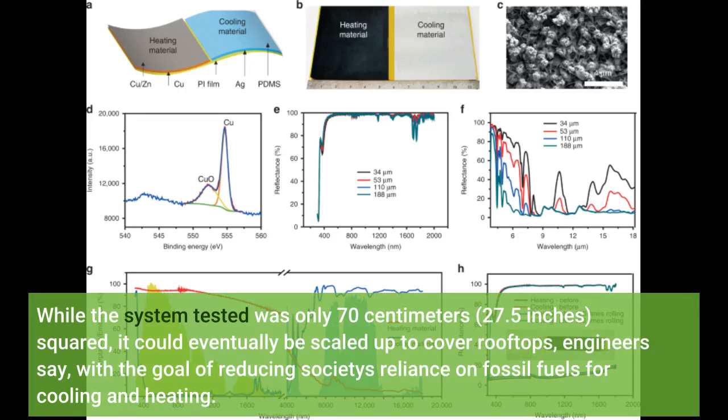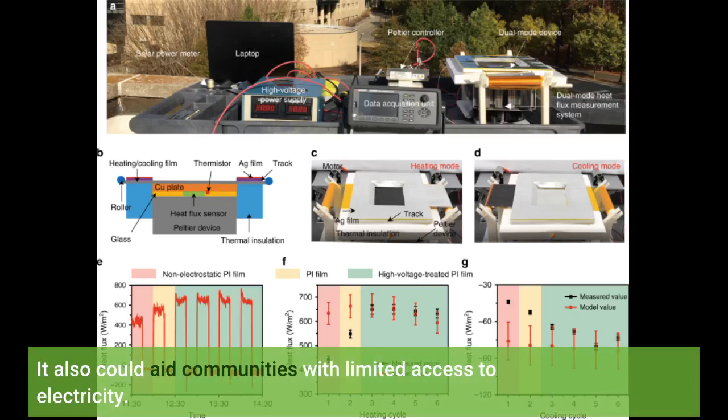While the system tested was only 70 centimeters — 27.5 inches — squared, it could eventually be scaled up to cover rooftops, engineers say, with the goal of reducing society's reliance on fossil fuels for cooling and heating. It also could aid communities with limited access to electricity.